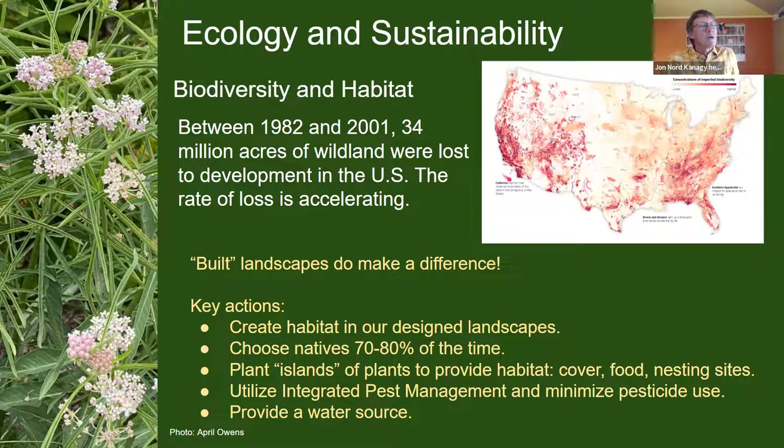This map shows where biodiversity is most impaired in our country — California really lights up. The brighter red areas are those in greater peril of losing species, largely from development, loss of wildlands, pesticide use, and other products of industrialized civilization. We need to make up for this loss of habitat in our designed and built landscapes by choosing natives most of the time and planting in groups or islands of plants to provide habitat, cover, food, and nesting sites.